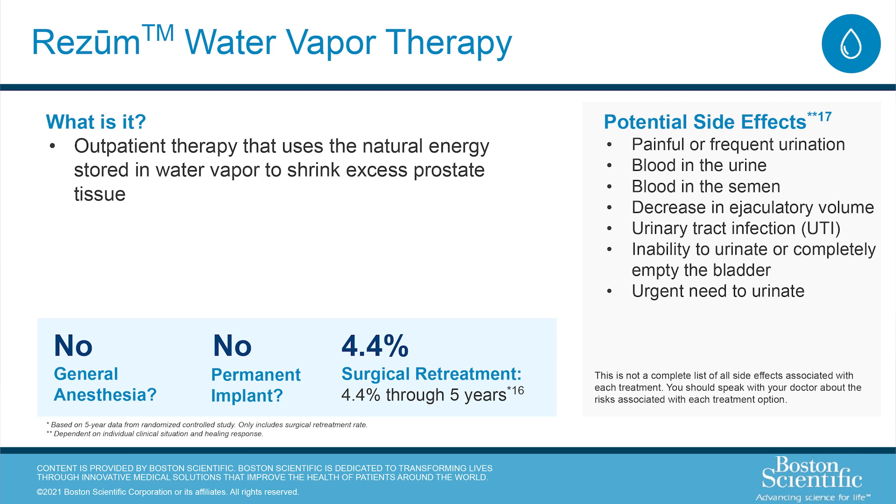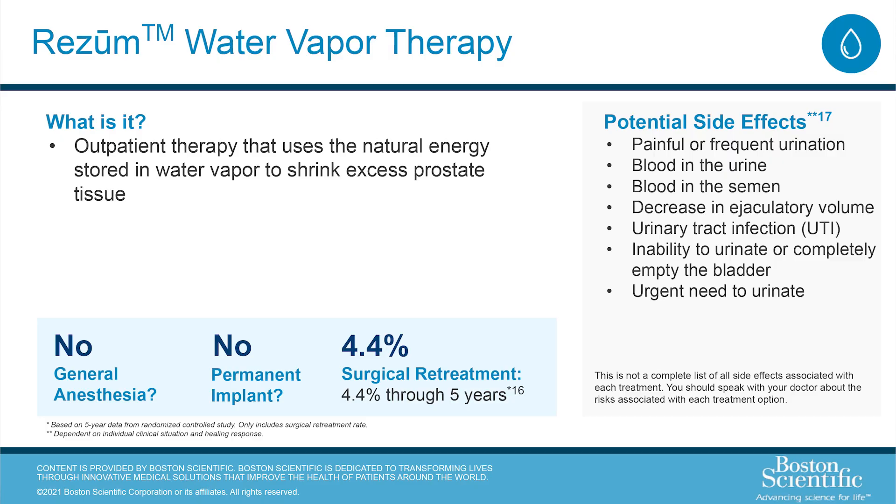Rezūm water vapor therapy — what is it? It's an outpatient therapy that uses the natural energy stored in water vapor to shrink excess prostate tissue. There's no general anesthesia, there's no permanent implant, and there's only a 4.4% surgical retreatment rate at five years.